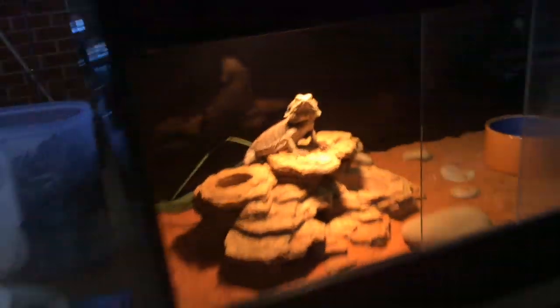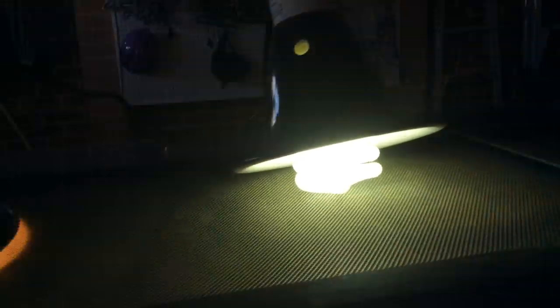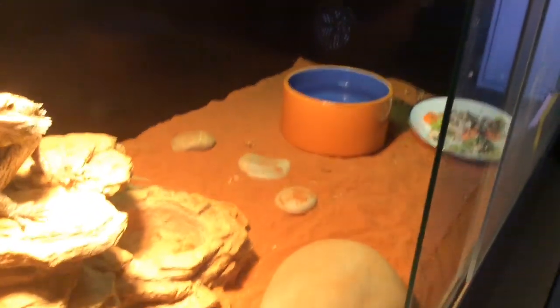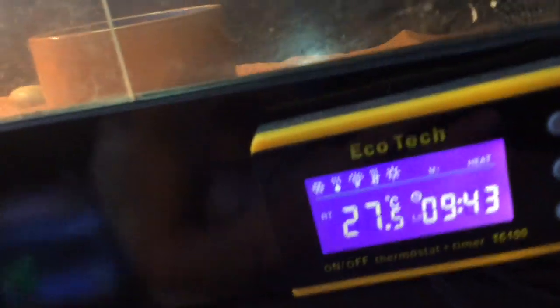This is his tank. It's three foot by two foot by one and a half foot. He's got his 100 watt heat bulb and a 200 watt UVB bulb. He's got his rock which comes off, a plant that he's destroyed at the back, some rocks, a water dish, salad, and a thermometer up there on the side. It's a bit hot today.